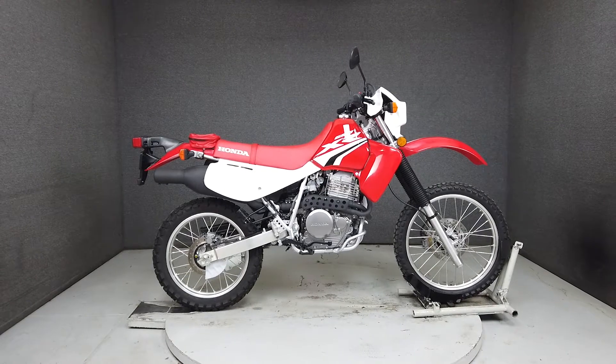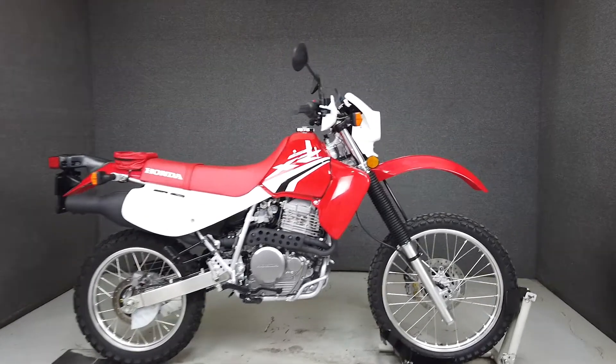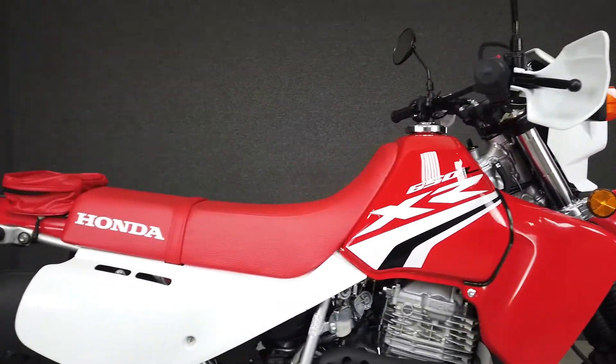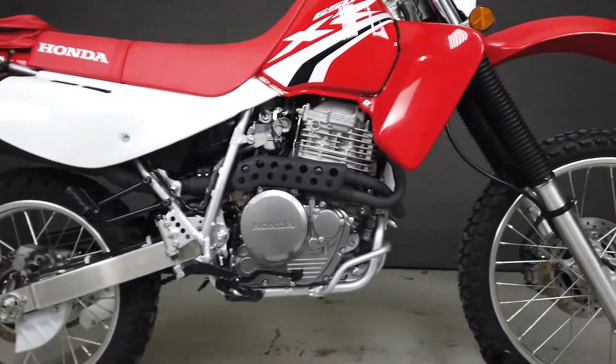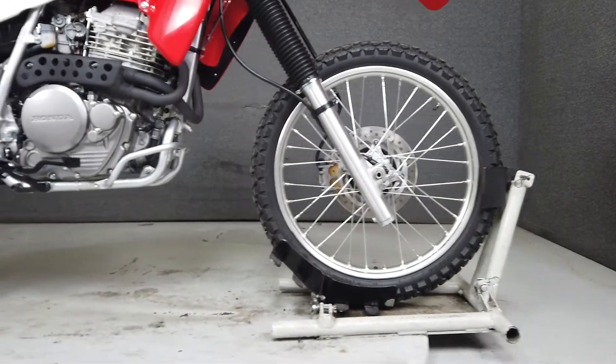Hey everyone, this is Keegan from National Power Sports. This stock 2020 Honda XR650L with 284 miles passes New Hampshire State inspection and runs well. The XR650L is a street-legal dual sport that can take whatever you can throw at it, with agile handling, a responsive suspension, and a reliable drivetrain.